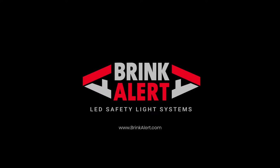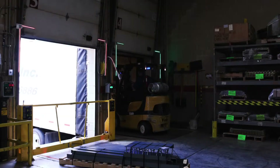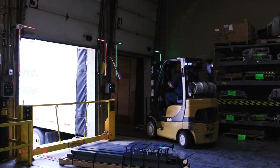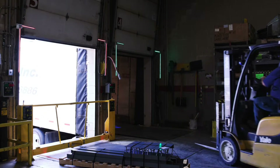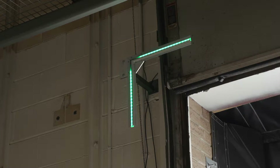The Brink Alert LED safety light system protects your doors, loading docks, and employees from accidents. Our safety light systems make your equipment safer and minimize costly repairs and downtime. Our truck restraint light kits are typically installed on the inner top corners of the door.